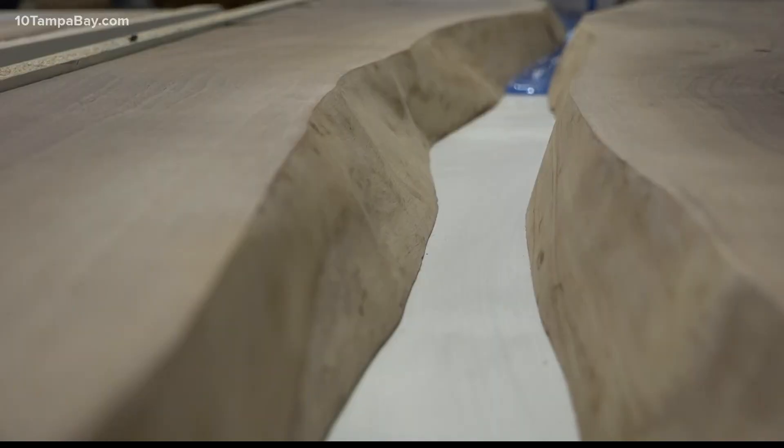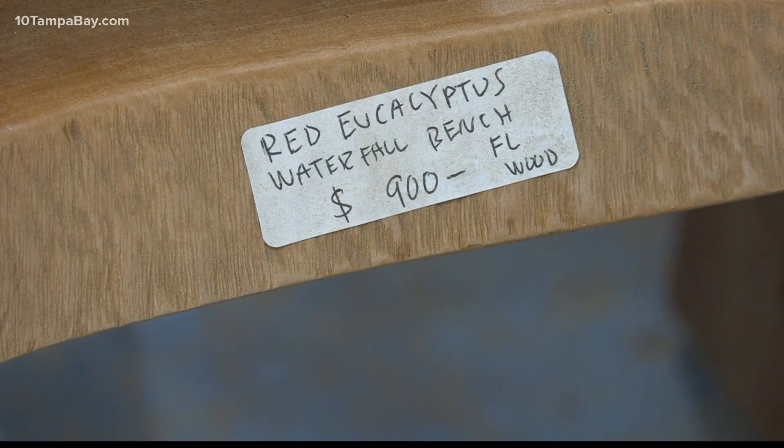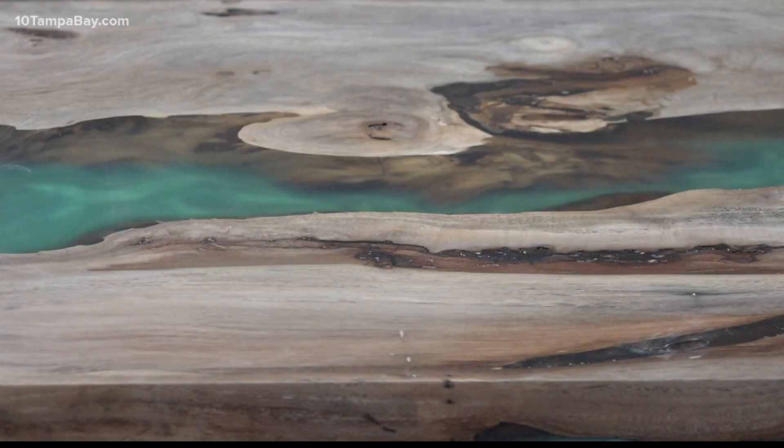These are definitely one of my favorite things to make. He saves them by transforming them. It just recycles from the planet, which is what it's all about. Mother Nature put these here — when it's their time, they fall down, and we make furniture out of them.